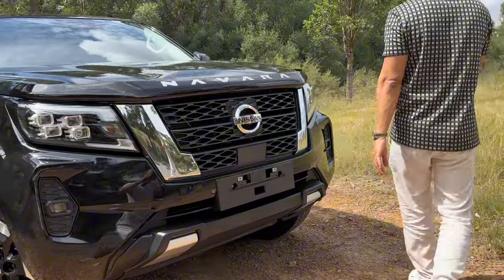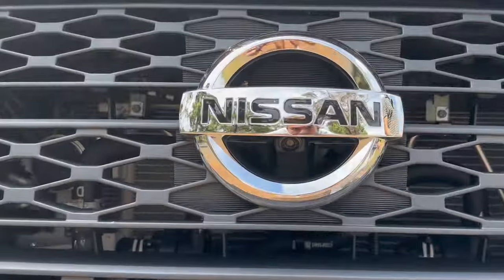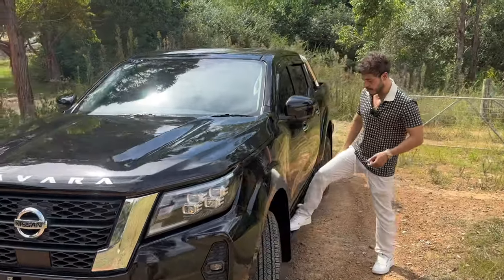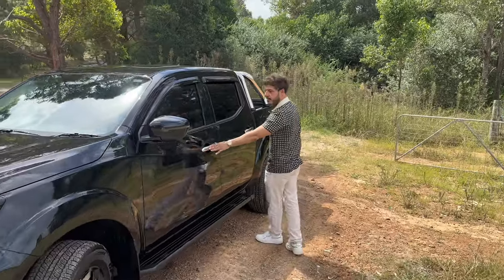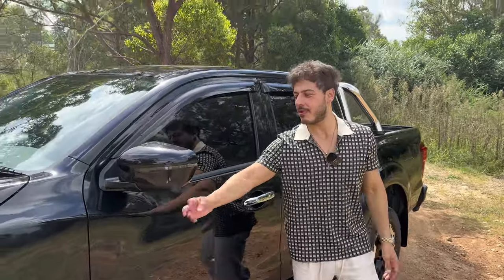Moving on - 360 camera, that's something to note. You've got a camera here and one on either side. There's a nice blacked-out step panel, pretty cool. You've got your chrome handles just to break up the blackness.